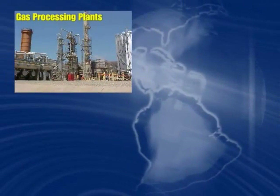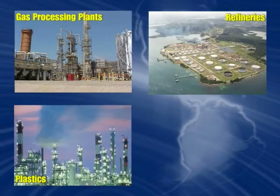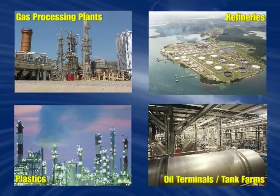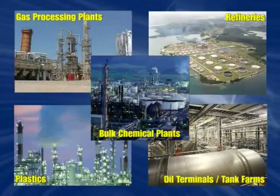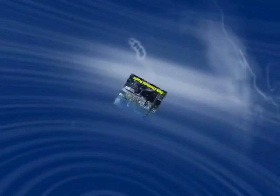From midstream gas processing plants to refineries, fertilizer plants, plastics manufacturers, bulk chemical producers, and pharmaceuticals, Belzona has tackled the most pressing corrosion problems facing maintenance and process engineers.